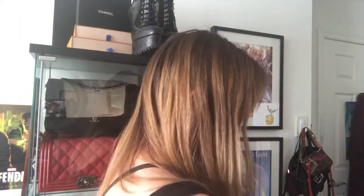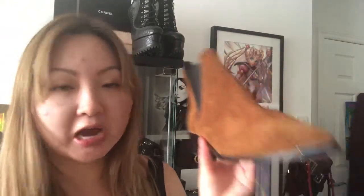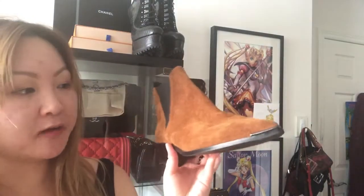The next item is from Acne Studios. I went to Holts a few weeks ago when they were having up to 80% off on luxury designer shoes, and I was able to pick up these Acne Studios Jensen suede dark caramel colored boots. I've never owned an Acne Studios item before, and I've always wanted a pair of their boots because they're so classic looking and beautiful.